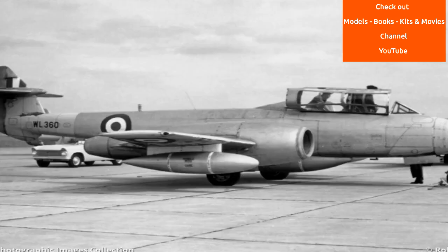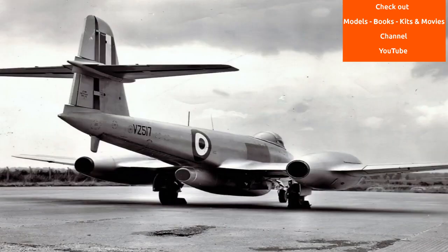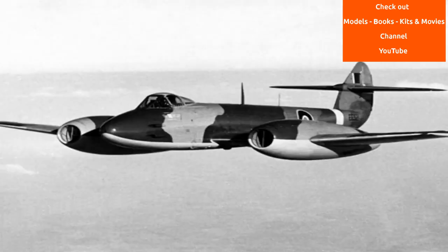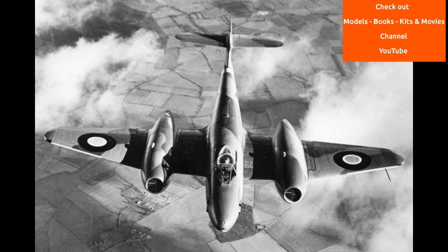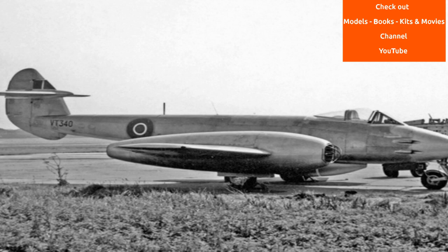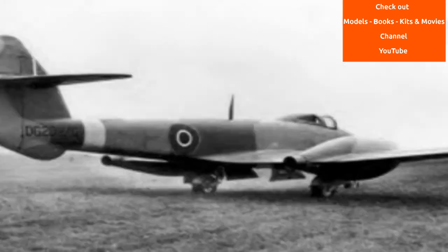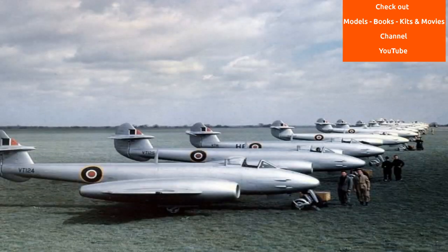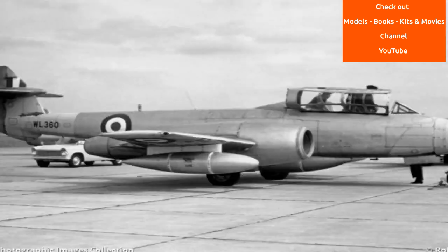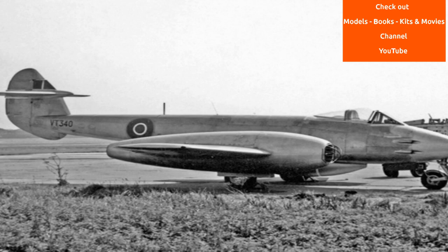Other performance-related records were broken in categories including flight time, endurance, rate of climb and speed. On 20 September 1945, a heavily modified Meteor 1 powered by two Rolls-Royce Trent turbine engines driving propellers became the first turboprop aircraft to fly. On 10 February 1954, a specially adapted Meteor F-8, the Meteor prone pilot, which placed the pilot into a prone position to counteract inertial forces, took its first flight.